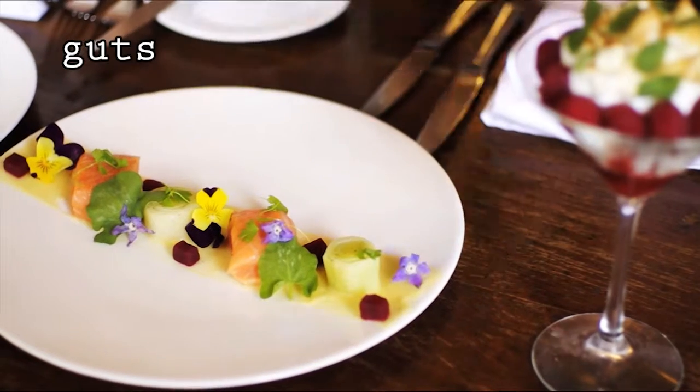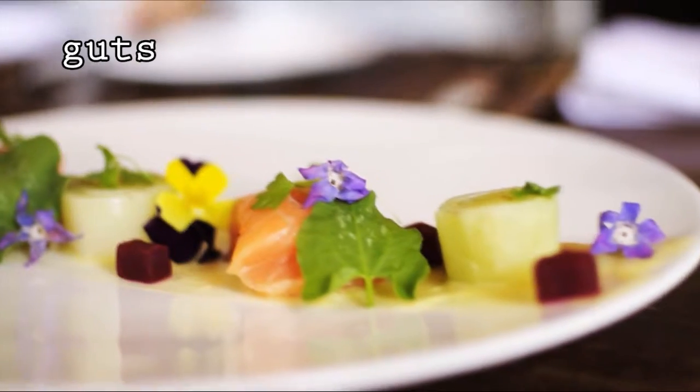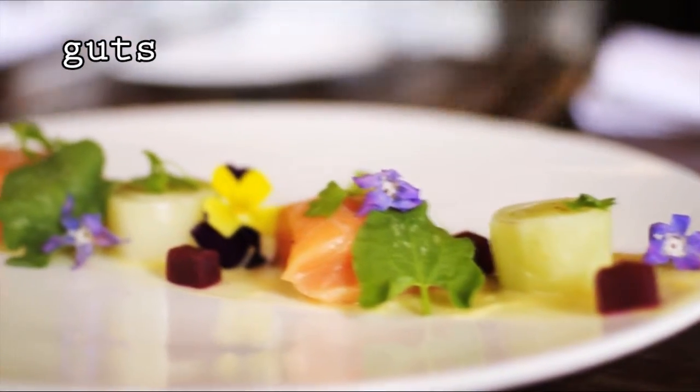This green leaf here is called buckler sorrel, which is a really nice spicy leaf, which gives the whole dish a really great sort of peppery, fresh quality.